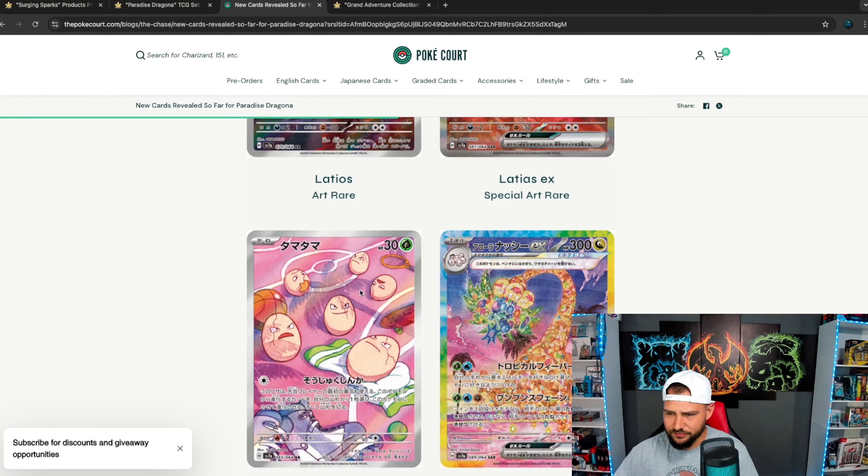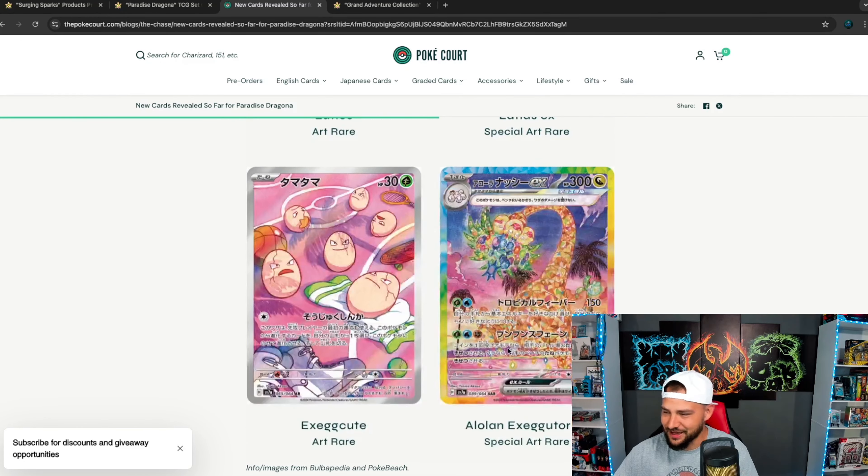You have the Exeggutor on what looks like a basketball court — I know it's not a basketball court but it kind of looks like it. Then you have this thing — the Dragon Coconuts. I don't know how that happened but we're here now. So it's a Rainbow Special Illustration Rare. I mean, it's getting crazy with Pokemon right now.